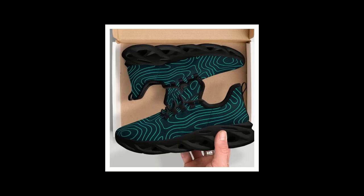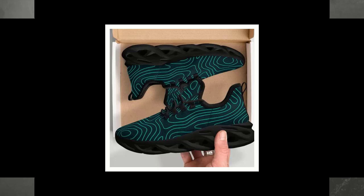Hey everyone, welcome to my channel. Today I'm thrilled to share with you the ultimate game changer in footwear, the best shoes for walking and standing all day. If you spend long hours on your feet, either at work or during your daily adventures, you know how crucial it is to have the right shoes. Well, look no further. These shoes are designed to keep you comfortable, stylish, and ready for anything. Let's dive in.